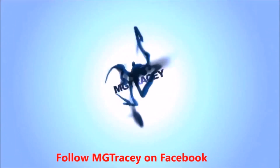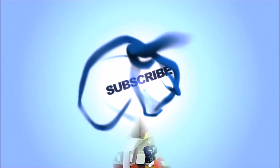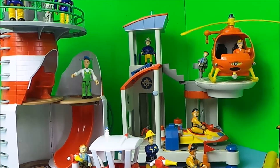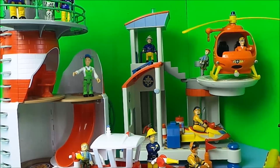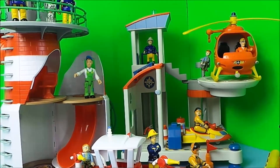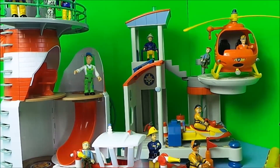10, 9, 8, 7, 6, 5, 4, 3, 2, 1. Hey guys, this is Tracey here and welcome back to the MG Tracey Club. So today I've got 5 of my favourite Ocean Rescue Fireman Sam toys. Let's take a close look.